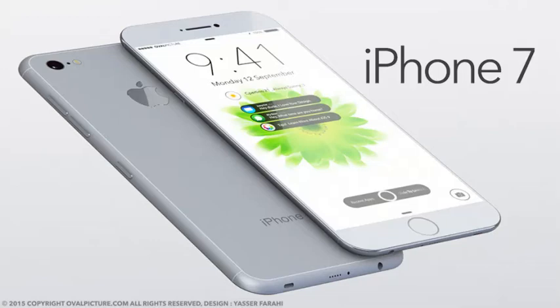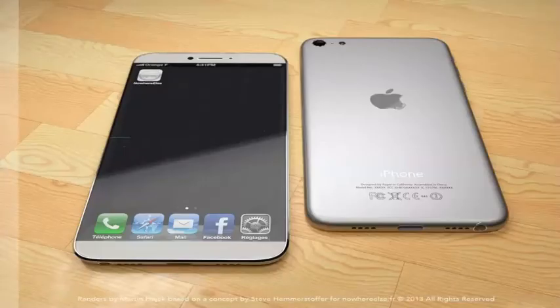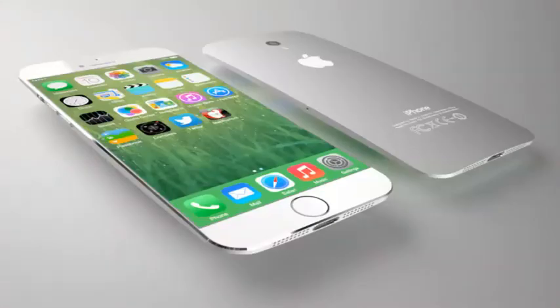Hello friends, we all know that Apple is going to announce iPhone 7 and everyone is excited to see this. So friends, now we are going to show more about iPhone 7. Apple had a new test sensor done in iPhone 7.